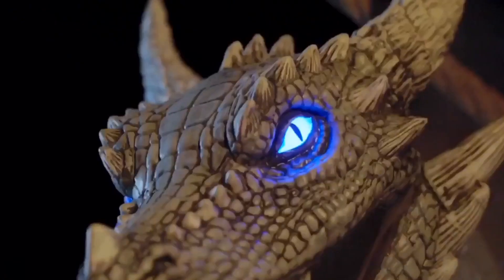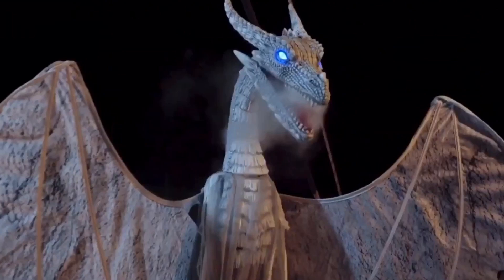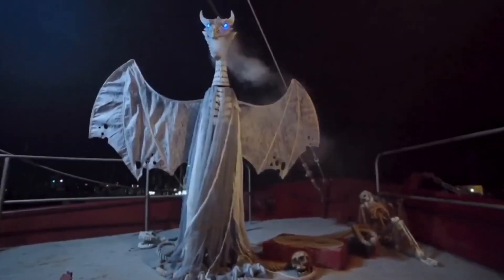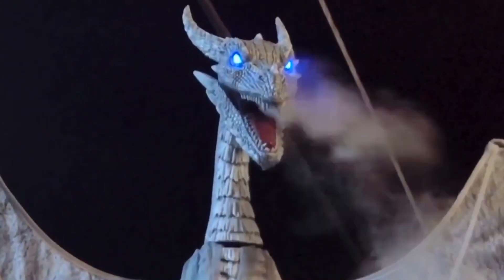This dragon stands at 6.4 feet and has more of a lighter color scheme in the grays and whites, rather than a darker color scheme. If you're looking for a darker dragon, Grandin Road actually has a 6-foot dragon called the Dark Night Dragon, but it's $500 — so they really upped the price there. Regardless, this Arctic Dragon has a lighter color scheme.